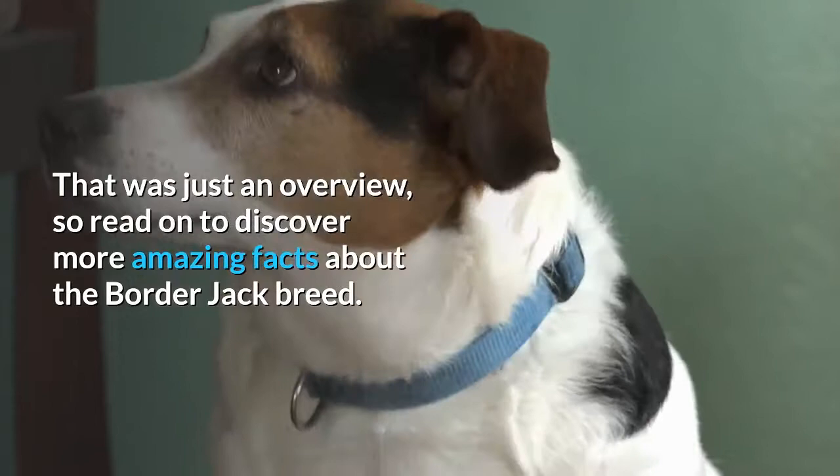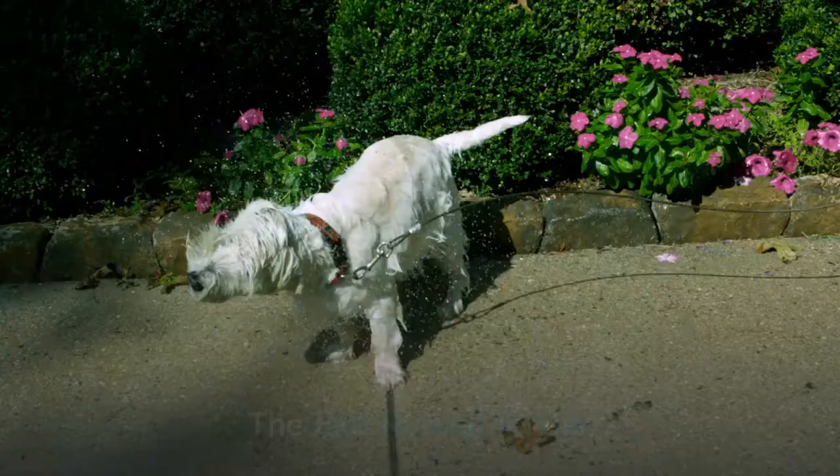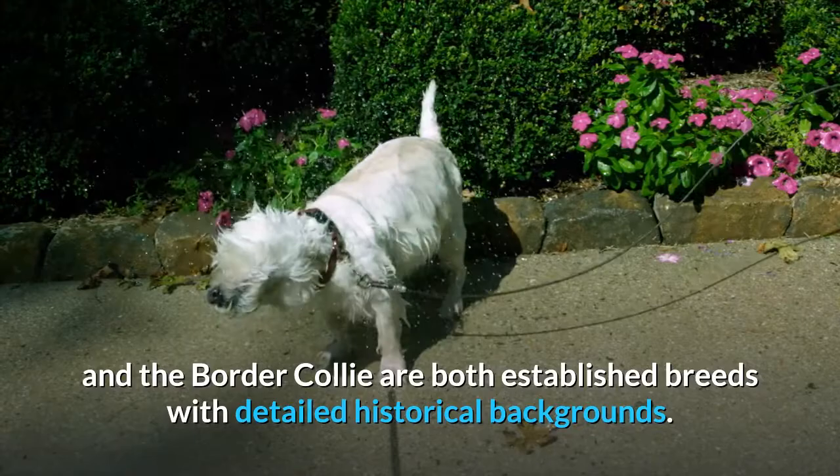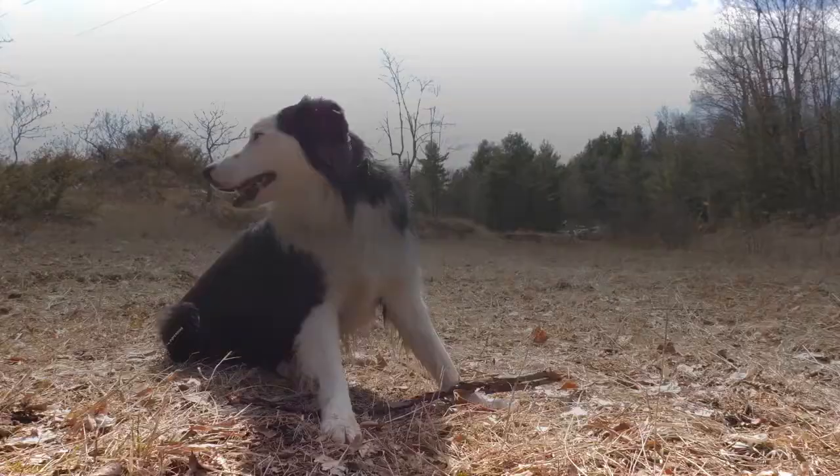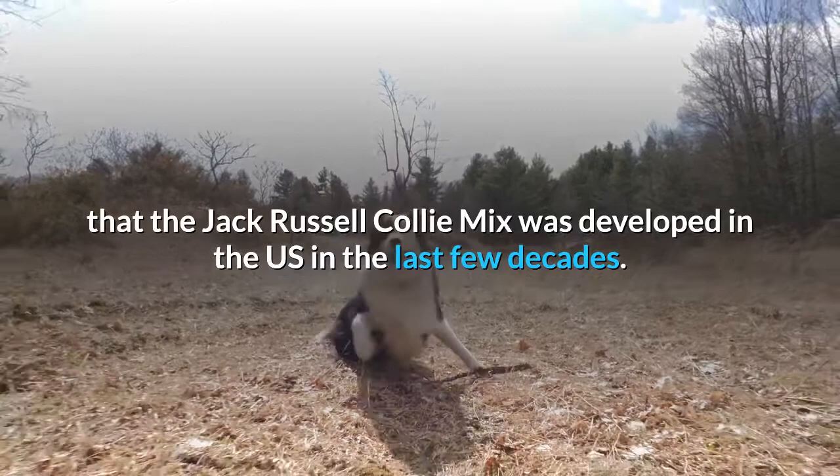Border Jack History: The Jack Russell Terrier and the Border Collie are both established breeds with detailed historical backgrounds. However, the Border Collie Cross Jack Russell Mix is a recently developed cross and for that reason, it doesn't have a very clear history. Like other cross breeds, it is likely that the Jack Russell Collie Mix was developed in the U.S. in the last few decades.